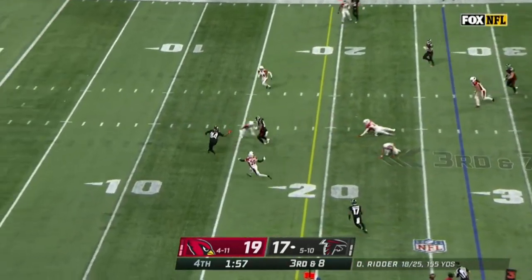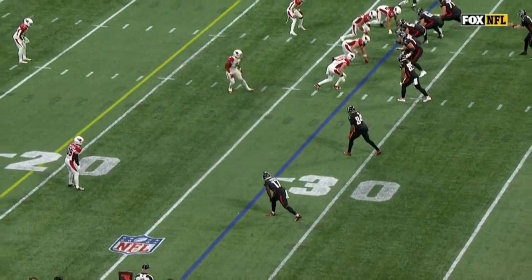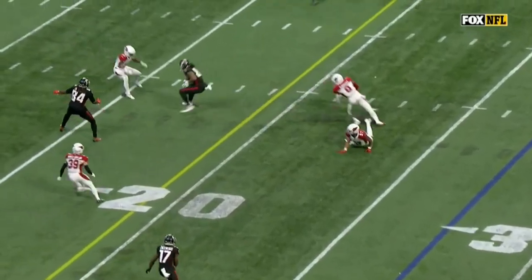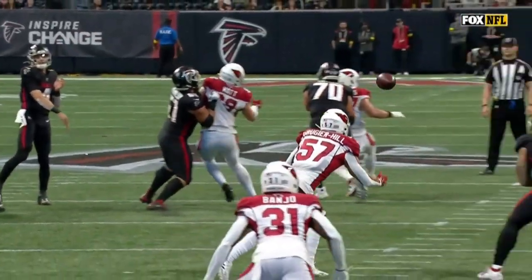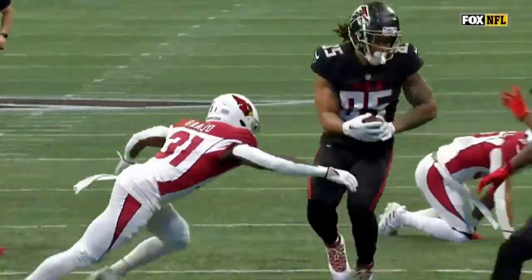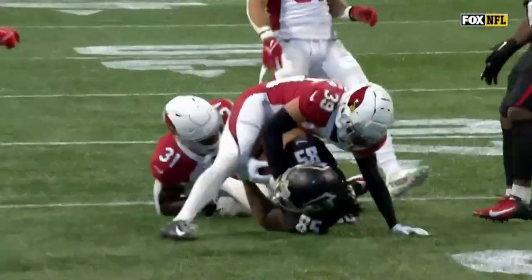That's a throw for Ritter and he squeezes it through the window for Michael Pruitt. It's Isaiah Simmons — look at this. Wow. Brugier Hill is just a step away from getting his hand on that football.